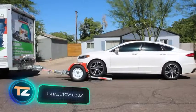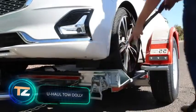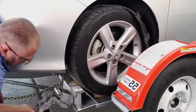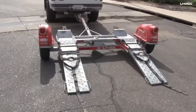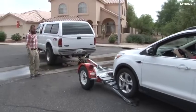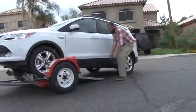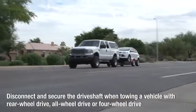U-Haul offers an interesting towing option designed to save time, money, and effort. The maximum load on the trailer is 3,450 pounds when towing a front-wheel drive vehicle and 3,900 pounds when towing a rear-wheel drive vehicle. The trailer is handy for both short hauls around town and long-distance hauling, though the maximum recommended speed is 55 miles per hour.